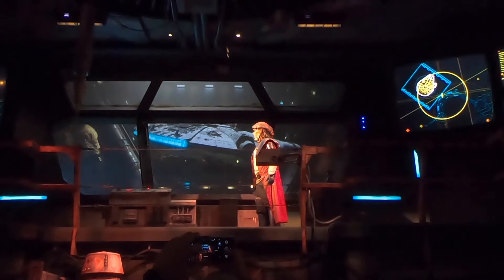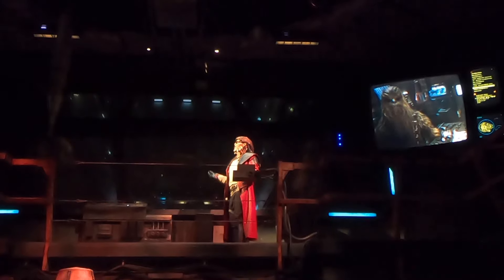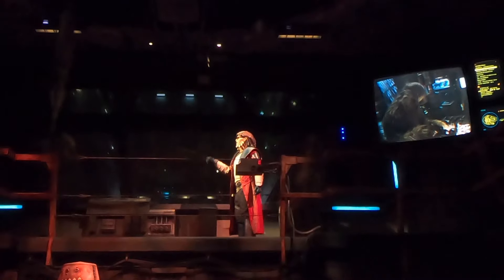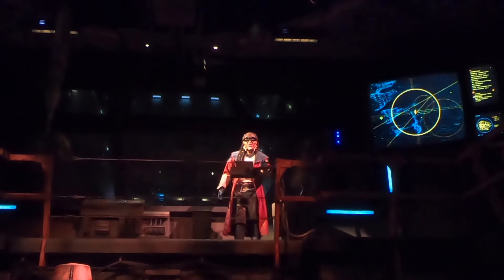Hondo explains the deal: 'We let us use the ship, we'll get you the supplies you need — it's a win-win. The first order will never know we were there.' Time to go before he changes his mind! He reminds us: 'The better you work together, the more you earn.' We are on the Millennium Falcon — how cool is that? This is just the waiting area. How crazy is that?